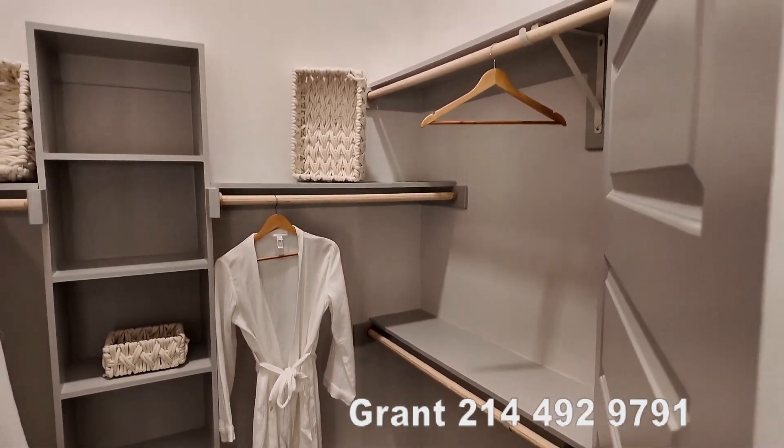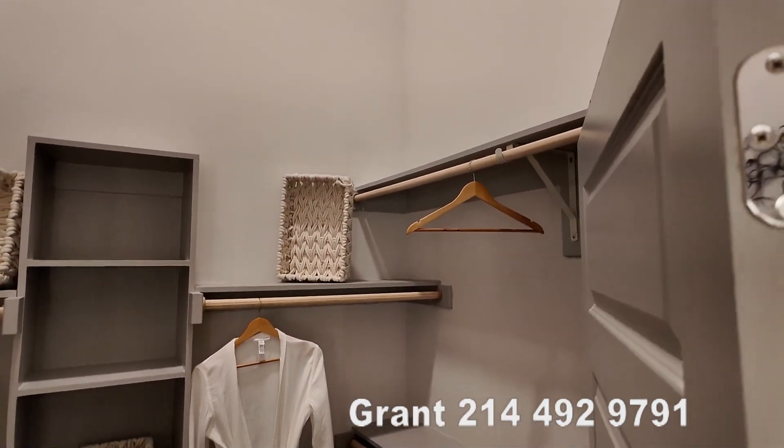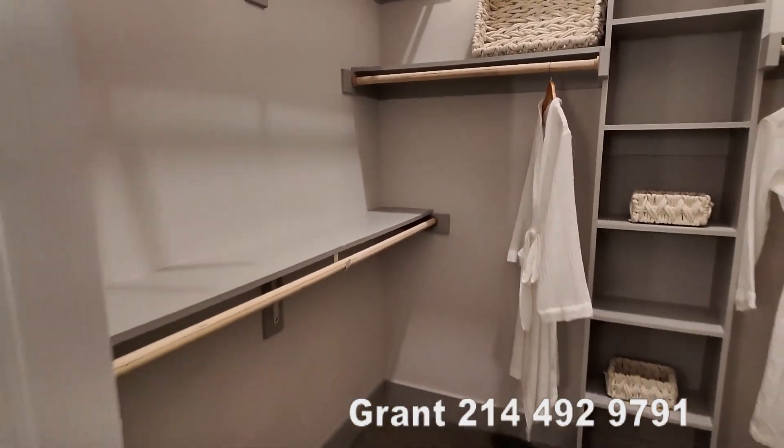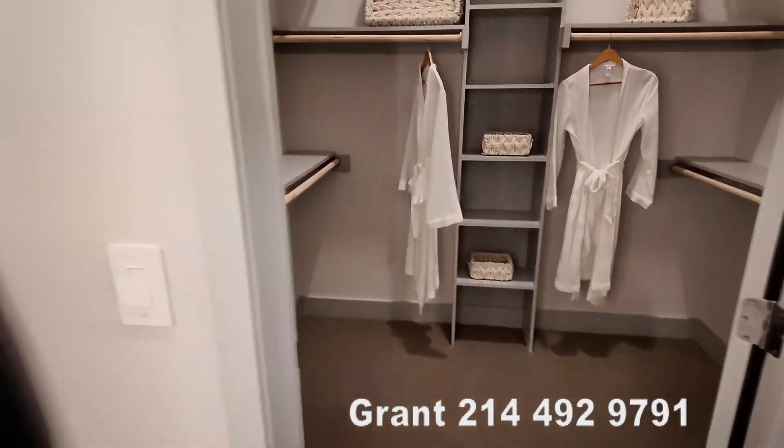Here you have just a great closet. It's a nice size, it's walk-in. There's a lot going on there — a lot of space. That's very impressive.